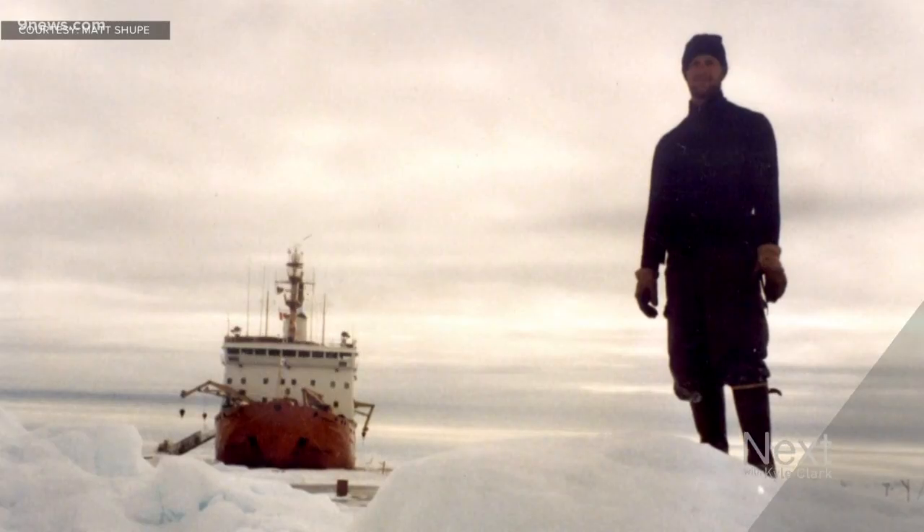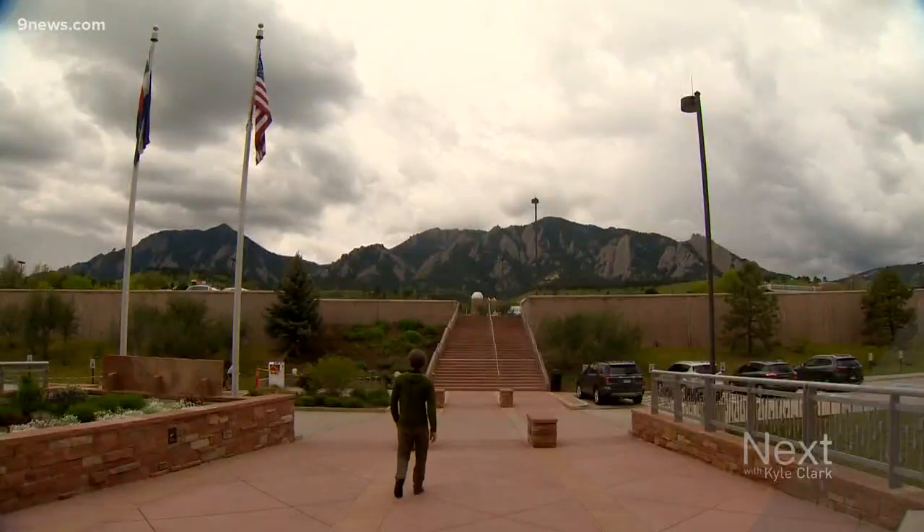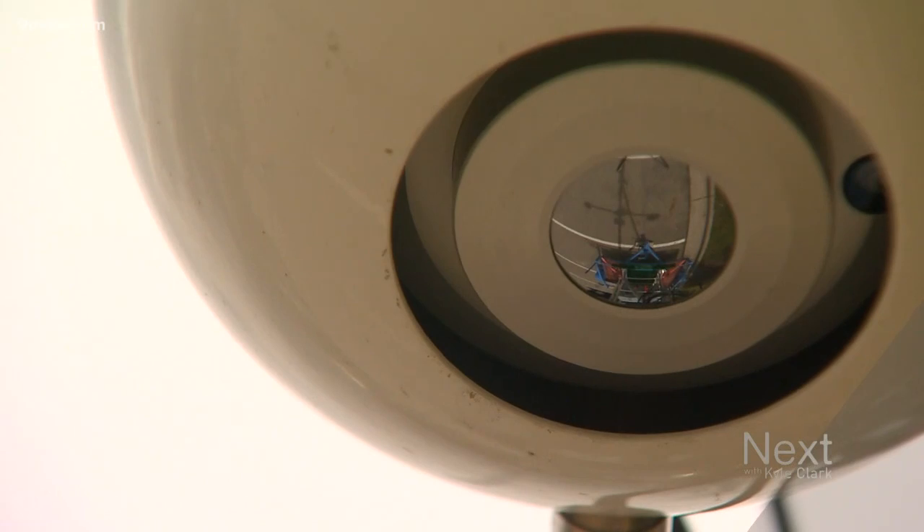Matt Shuppie went on his first Arctic expedition more than 20 years ago. Today we caught up with him in Boulder, going over the equipment with his team. To me, the Arctic is like a frontier. It's the unknown, and I have always been really fascinated by that.